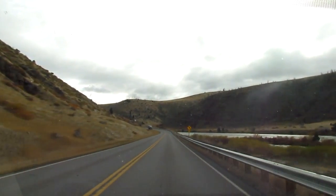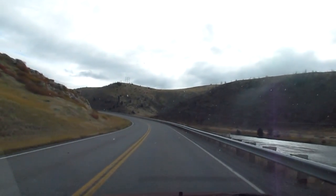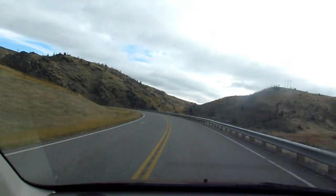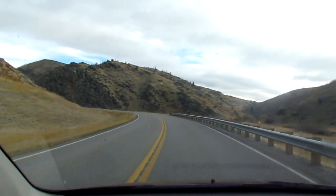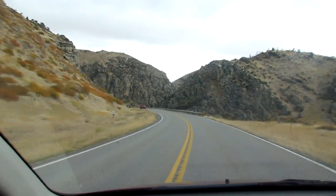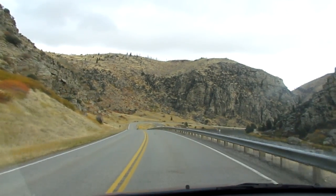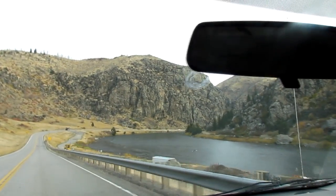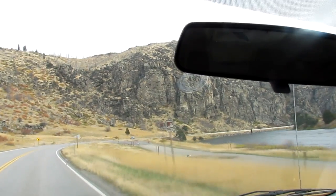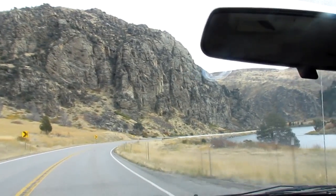Now this is where we meet the Madison River. I had a friend driving through this canyon who almost hit a mountain lion running down to the river for water. This is 23 miles from my home, by the way.